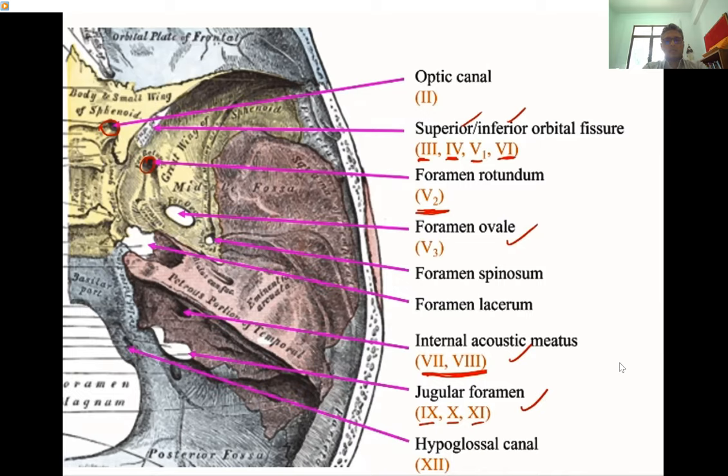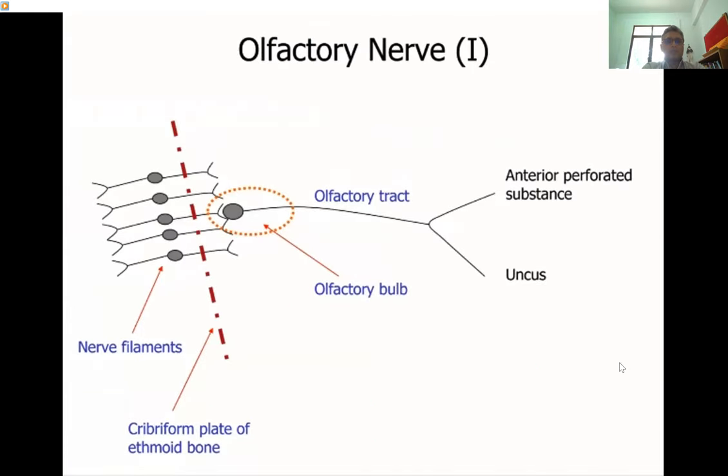The hypoglossal nerve leaves through the hypoglossal canal at the foramen magnum. Looking at individual nerves: the olfactory nerve, the first cranial nerve — its first order neurons start from the olfactory mucosa, pass through the cribriform plate, and synapse with the cell bodies of the second order neuron inside the olfactory bulb. The second order neuron fibers form the olfactory nerve or olfactory tract.